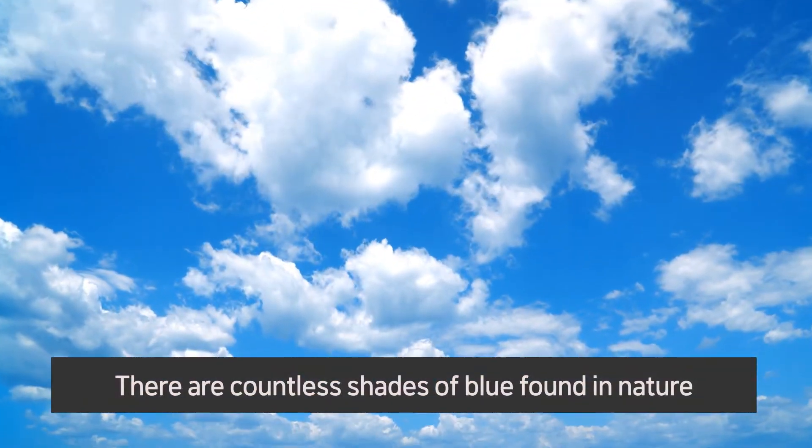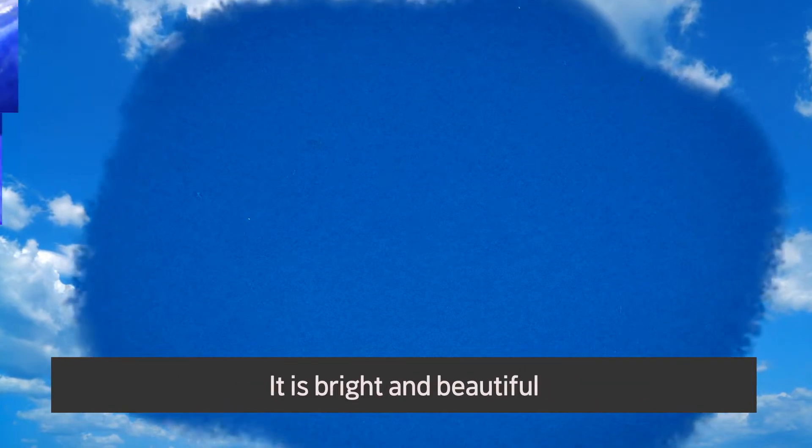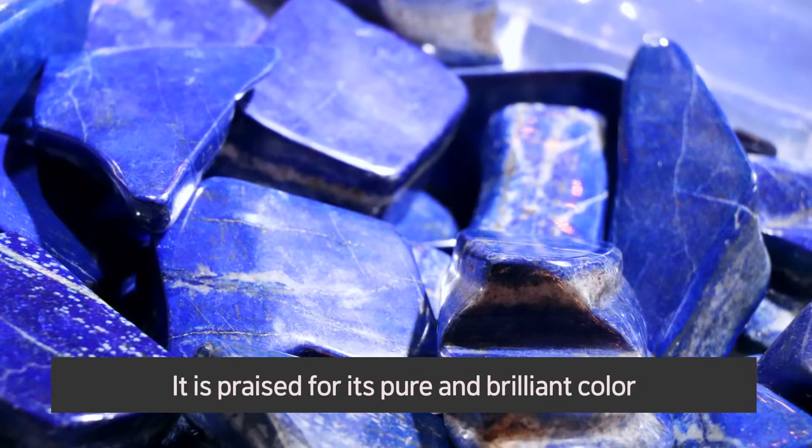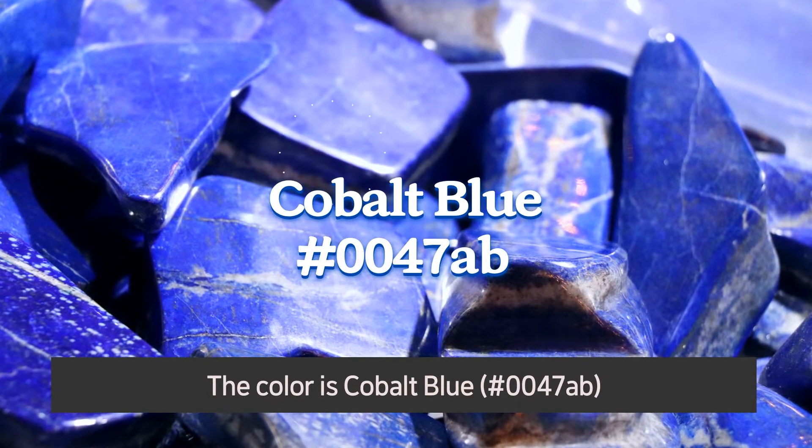There are countless shades of blue found in nature, but this blue hue stands out above the rest. It is bright and beautiful, praised for its pure and brilliant color. The color is cobalt blue.